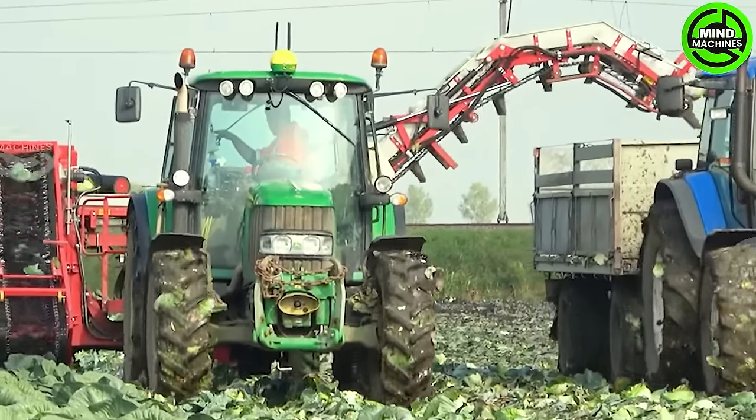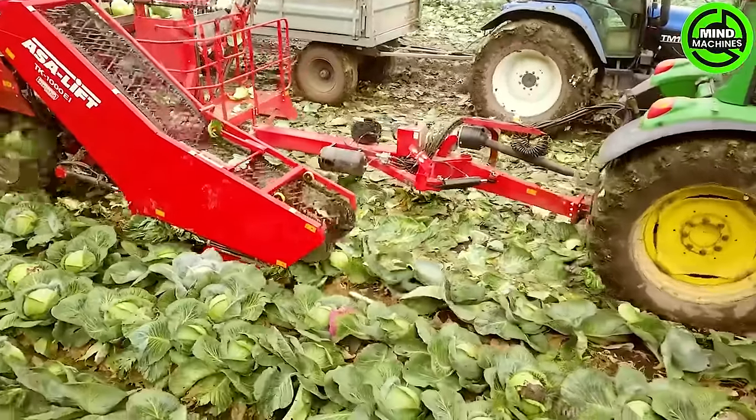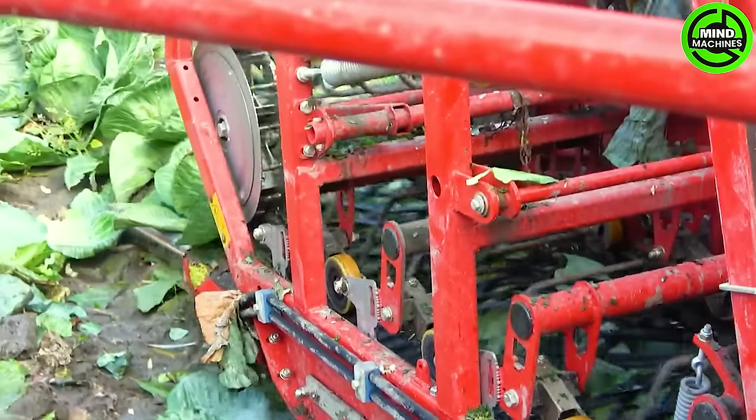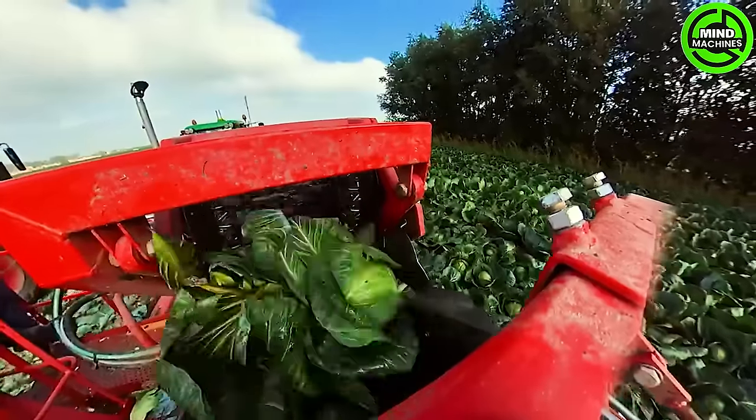The cutting-edge ASA LIFT TK1000EI cabbage harvesting machine leads the pack in efficiency and innovation. Teamed up with the prowess of a John Deere 6430, this dynamic duo sets the bar for precision in cabbage harvesting.